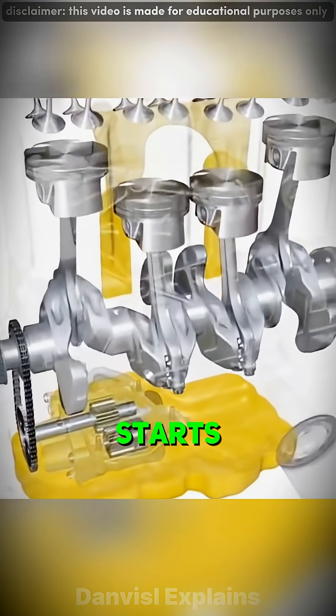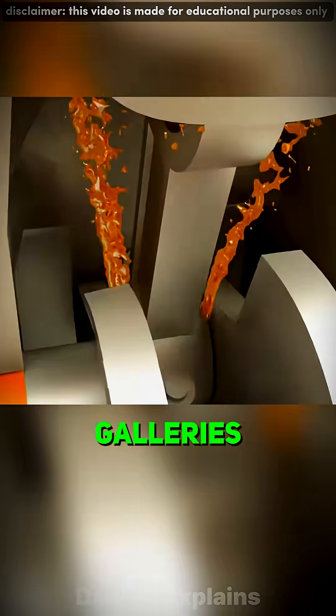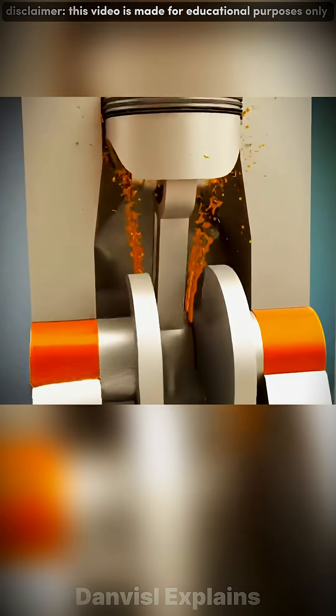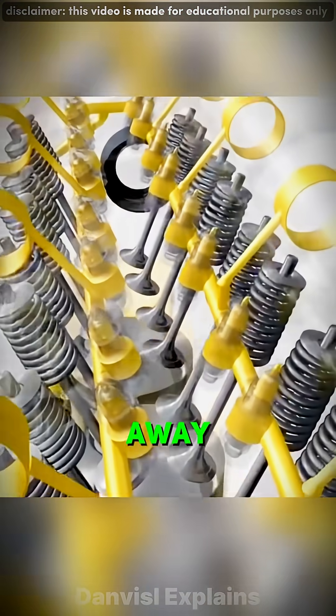When the engine starts, a small pump pulls oil from the sump — that's the tank at the bottom — and sends it through a maze of tiny passages called oil galleries. Pressure builds, forcing the oil to flow around the crankshaft, pistons, and camshafts. Each drop forms a microscopic layer between the moving parts, reducing friction and carrying away heat.